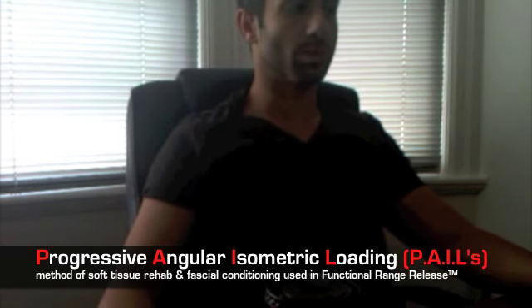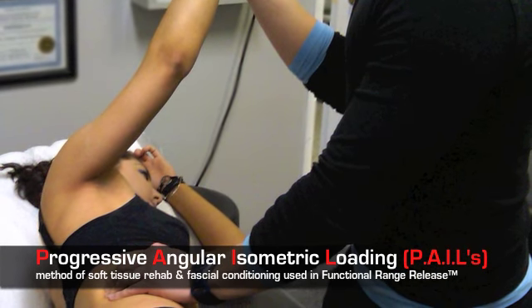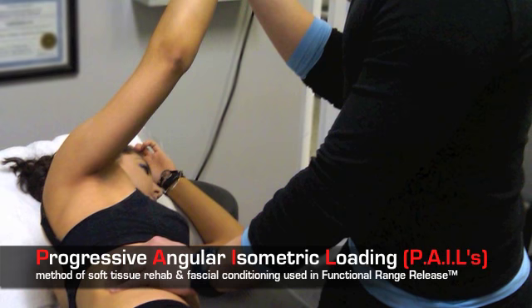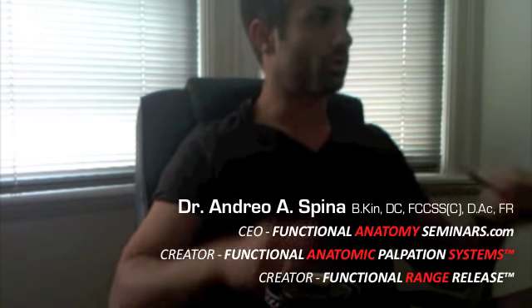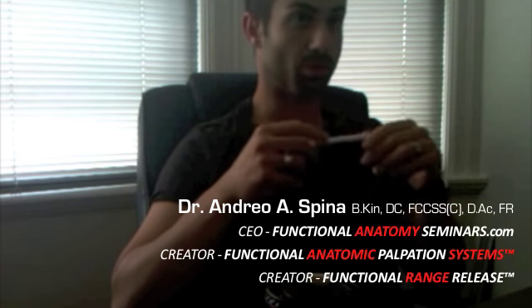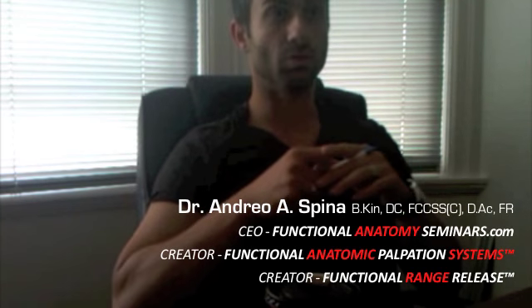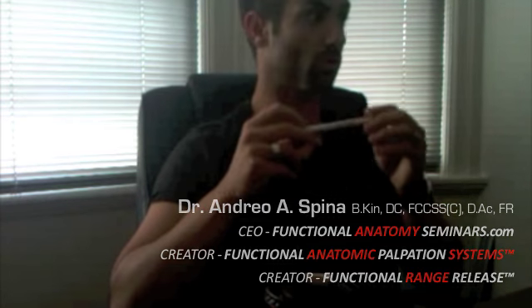PAILS stands for Progressive Angular Isometric Loading. The concept of PAILS was pretty much brought about by the misconceptions with regards to PNF stretching and post-isometric relaxation, which is a commonly used technique by a lot of manual practitioners.